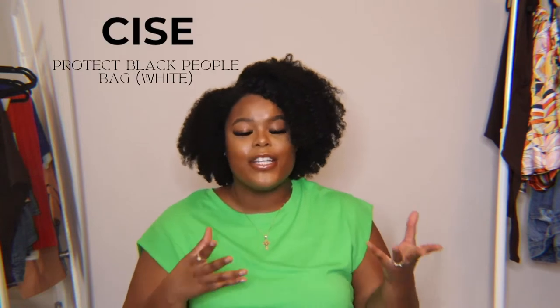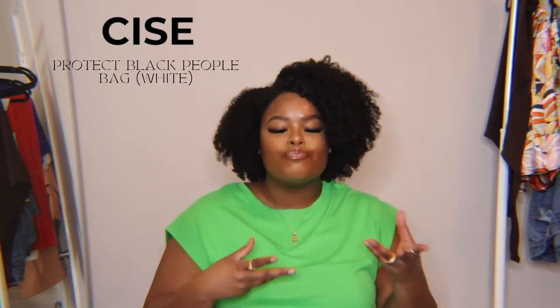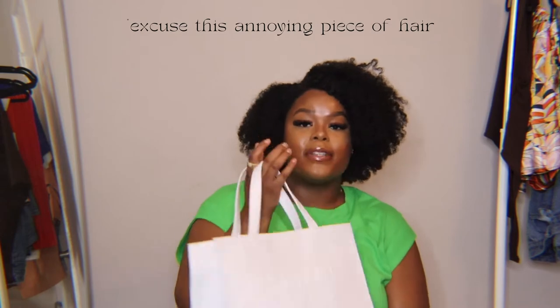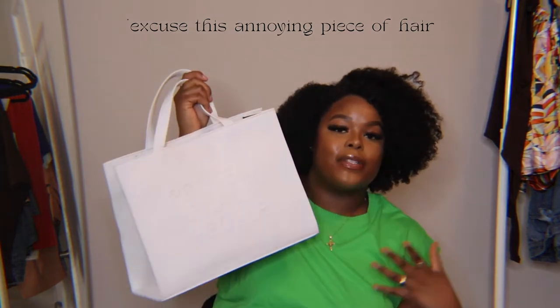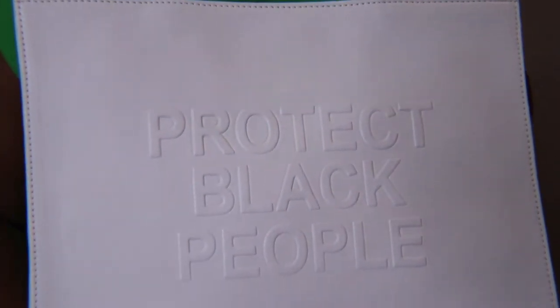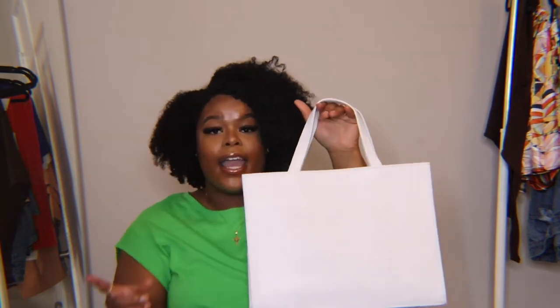So that's brand number one — Tote and Carry. The next brand is SIS, and if you're up to date on the Black-owned bag world, you know what type of bag SIS makes. They make the 'Protect Black People' bag and 'Protect Black Women' bags, plus other cute smaller styles. I have the white medium 'Protect Black People' bag, and every time I wear this I get compliments.